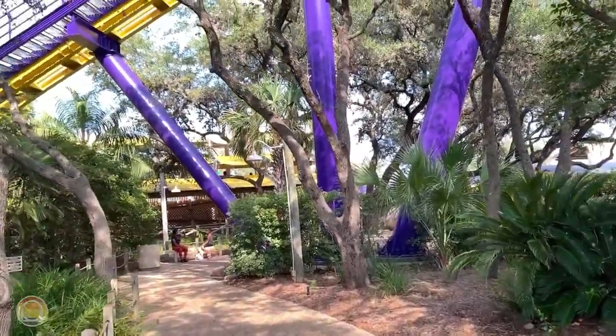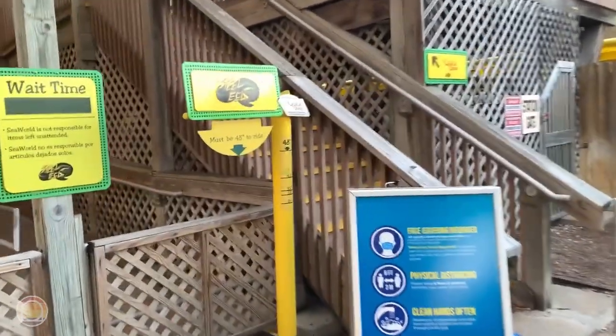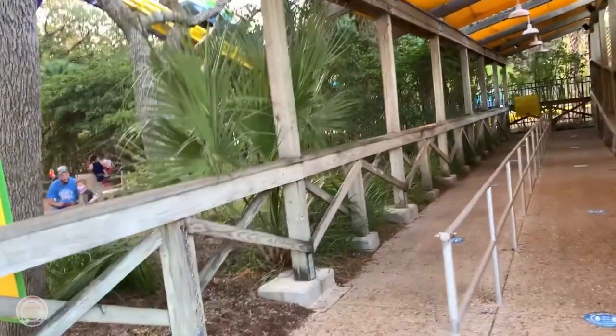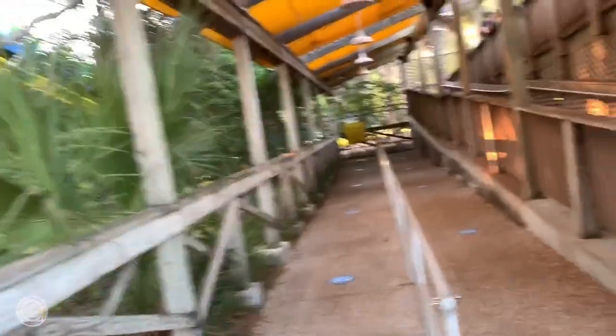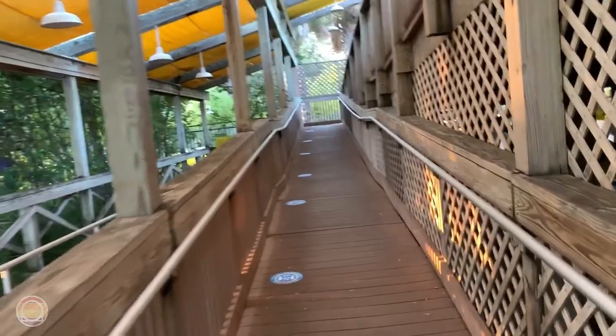The entrance plaza features benches, a photo booth, the exit, and the ride entrance queue. In today's review I'm not going to talk about the queue much — it's really just two sets of switchbacks under some shade going up slightly in elevation toward the station. The station itself is incredibly bare bones, though the nicest touch is an awesome Steel Eel sign that just reminds you: hey, you're riding Steel Eel.